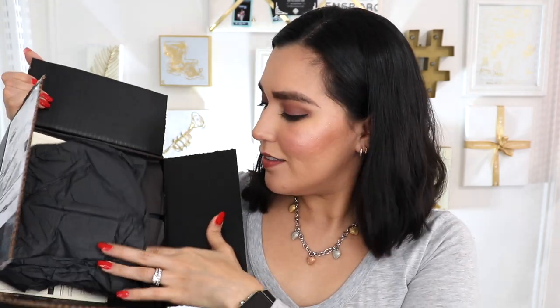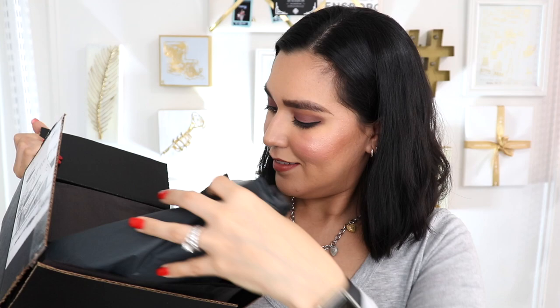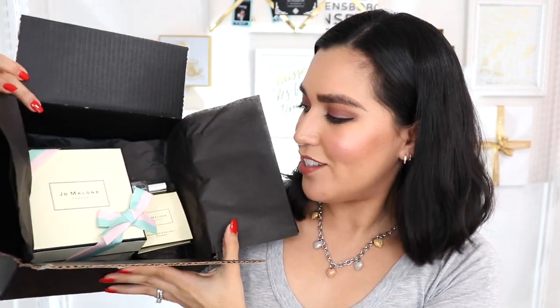I'm dying to dig in, so let's go ahead. This is the box that it came in. Here is the interior. There's my receipt. And here is the item. Such cute packaging. I'm so excited.